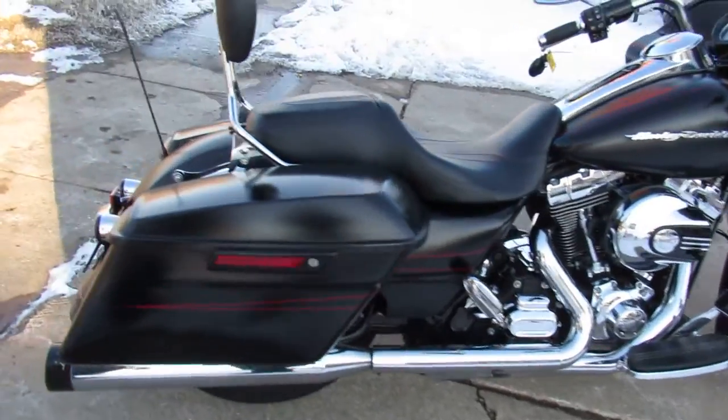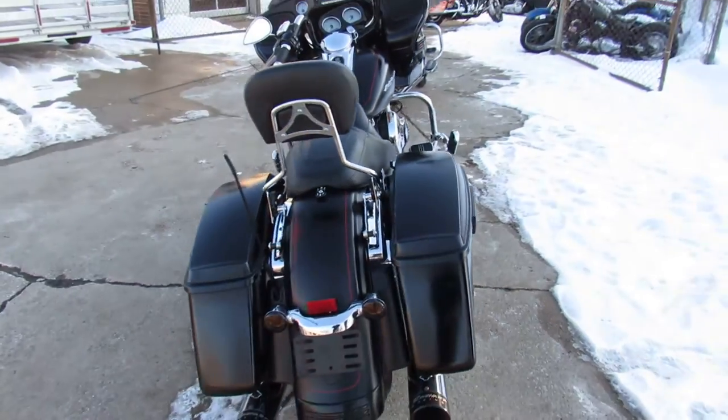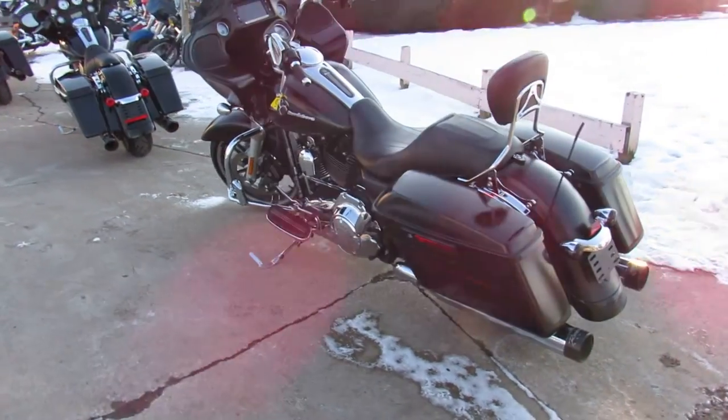Hey guys, ApprovalPowerSports.com here doing some videos on some Harley-Davidsons. This one here is a 2015 Road Glide, only 8,216 miles.